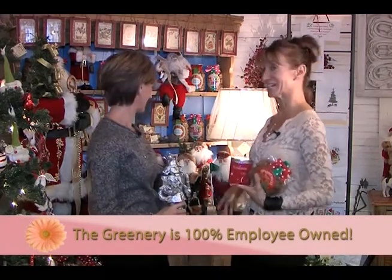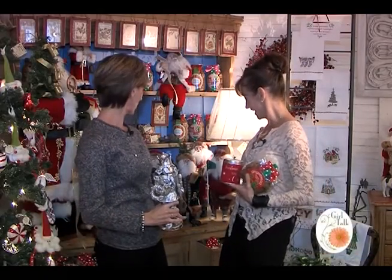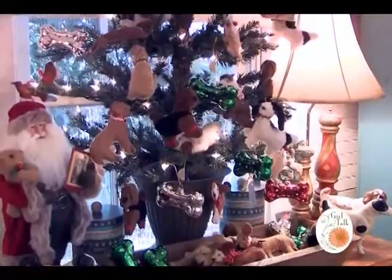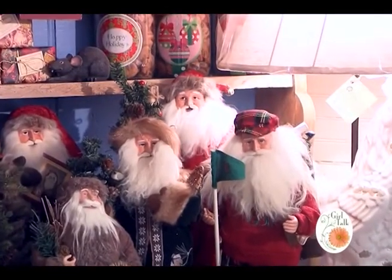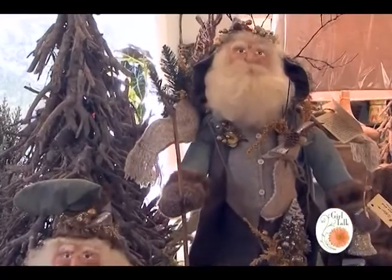Santa Claus — what's Christmas without Santa Claus? Lots of new Santas, including a little golfer Santa which is kind of fun, and woodland Santas. We have some more custom-made Santas — a gal that makes custom Santas for us that are really nice, with hand-painted faces, which I really look for.